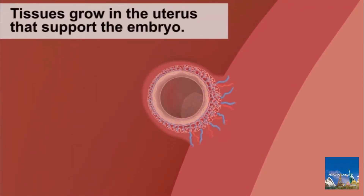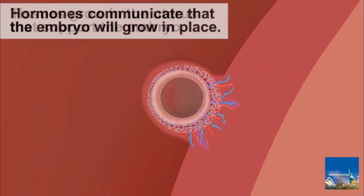Some of the cells become finger-like projections that anchor the embryo to the uterus to draw nourishment and oxygen and to rid the embryo of wastes. The anchoring cells secrete a hormone that will prevent the disintegration of the lining. Once the embryo anchors to the uterus, there will be no menstrual period.